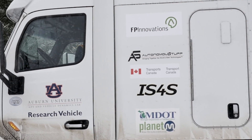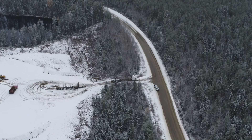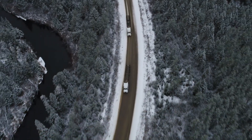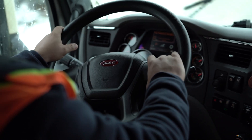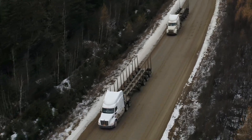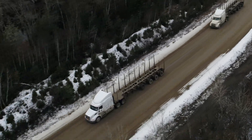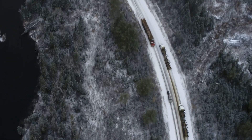Platooning has the potential to be extremely safe — in fact, eventually to be safer than humans. The systems running on these trucks don't get tired, they don't get distracted. We really see platooning as providing benefit not only in terms of fuel savings, but also improved safety for these systems and for these drivers. They allow for automatic braking and maintain gap spacing through a variety of circumstances.